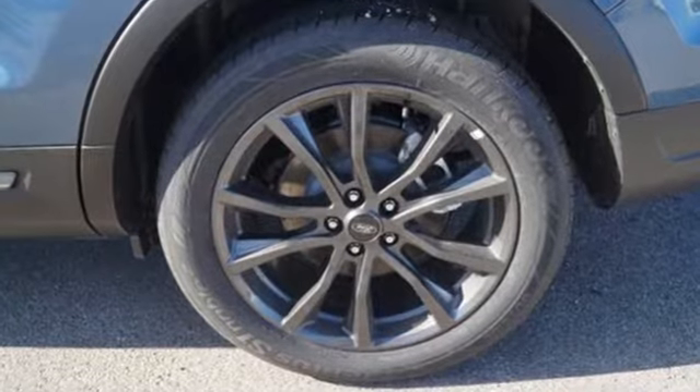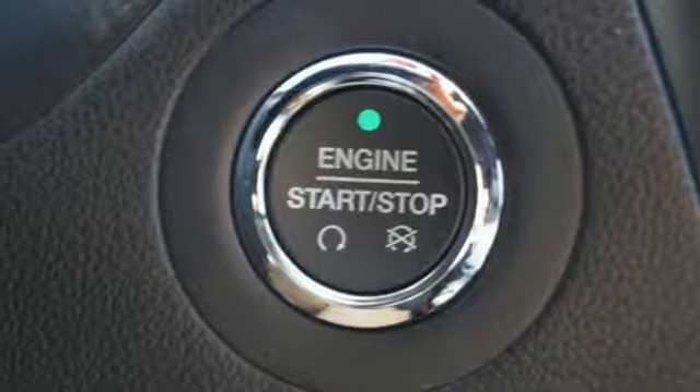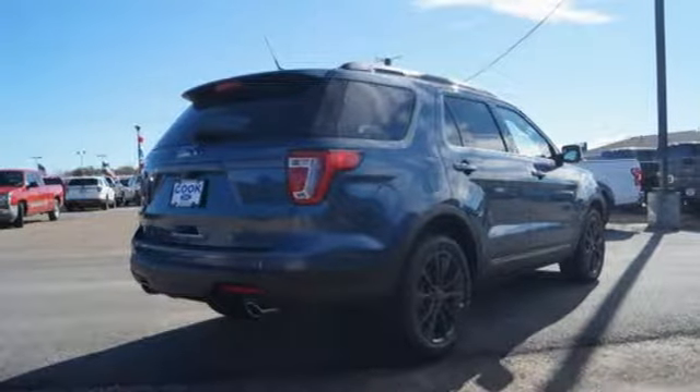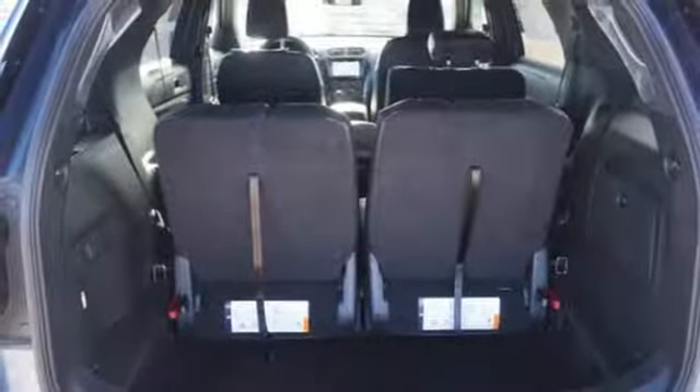V6 engine, heated steering wheel, integrated navigation system with voice activation, rear parking sensors, leather steering wheel, power heated mirrors, streaming audio, aluminum wheels, doors and push button start proximity key, and automatic transmission.